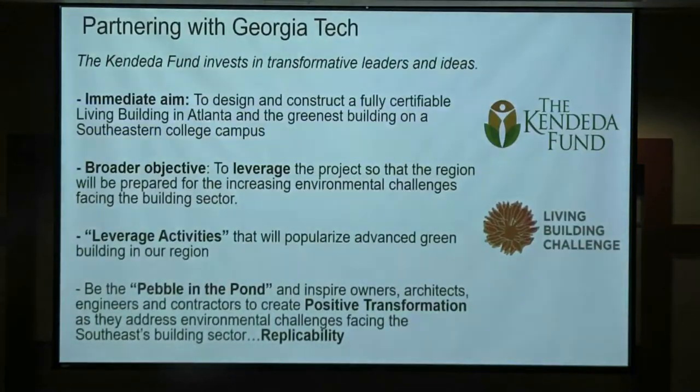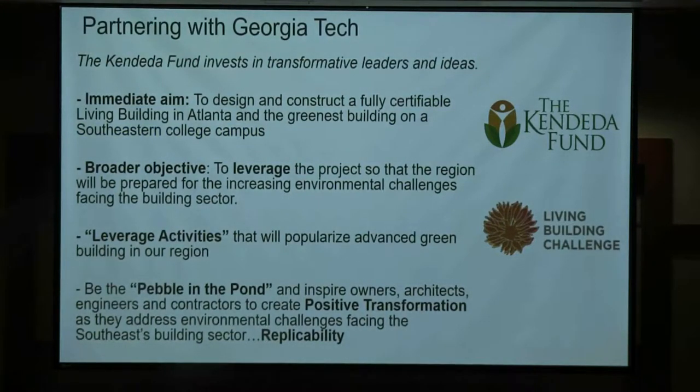There are some goals from the Kendeda Fund that we wanted to accomplish: obviously to construct a living building that's fully certified, to create leverage opportunities to educate others — just like all of you in the room tonight — so you can learn and hopefully apply some of these strategies to other projects. We really want to be the pebble in the pond that begins to transform the industry in the southeast and much more globally than that.